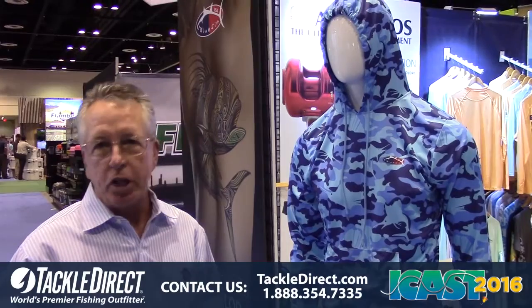This is the introduction for Bluefin USA 2017. We've got some new products that will be available to consumers around October/November of this year and then going into spring.